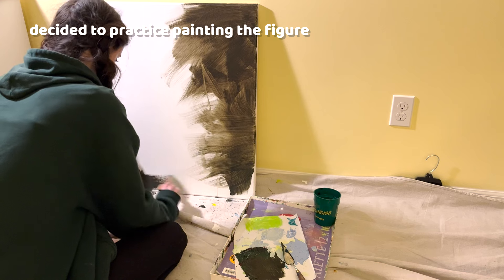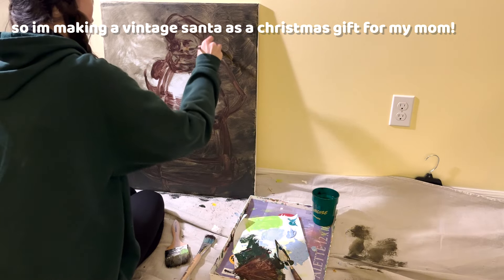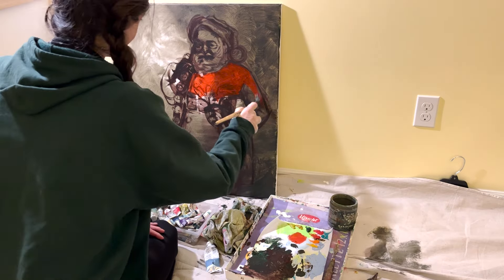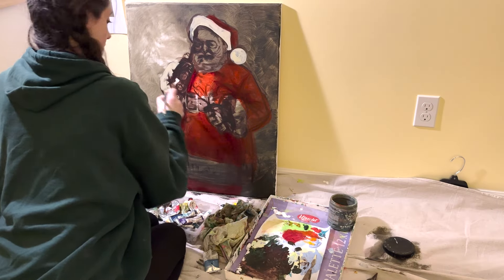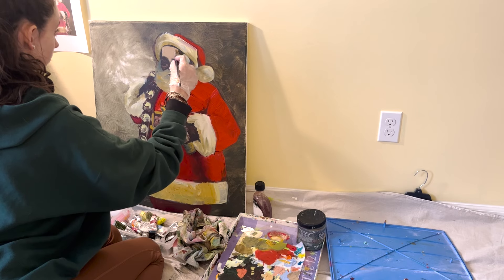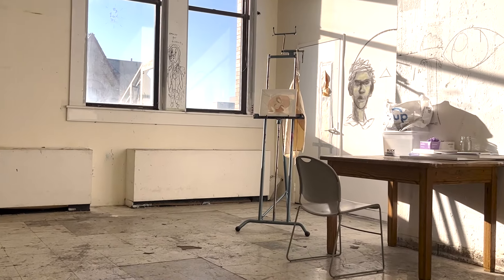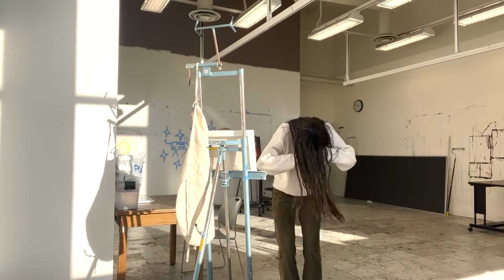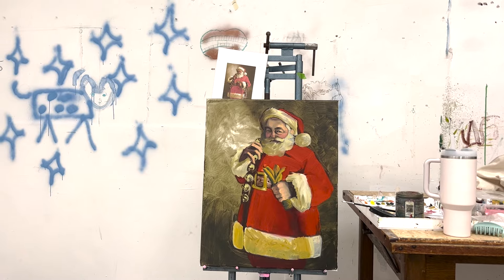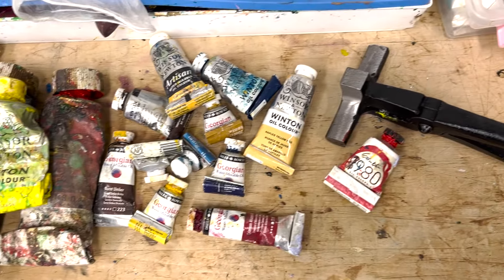Now we're nearing the end of semester one and I was kind of getting burnt out of using my own creative power. When you're starting to find your own creative voice, it just gets hard — you need to nurture that and give it space. So I decided to make alla prima paintings, starting with Santa, just to work on developing my skills, working fast, and establishing the oil painting process so I can do it without even thinking.